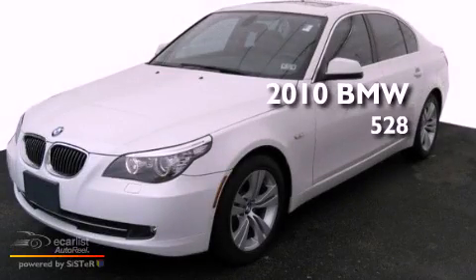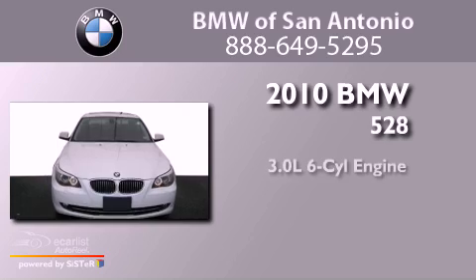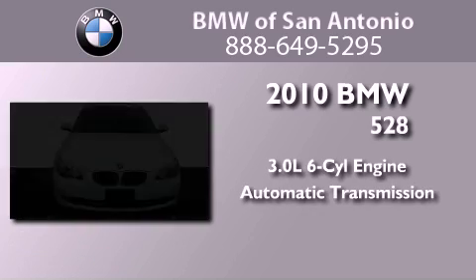This is a certified pre-owned 2010 BMW 528. It has a 3.0 liter 6-cylinder engine and an automatic transmission.